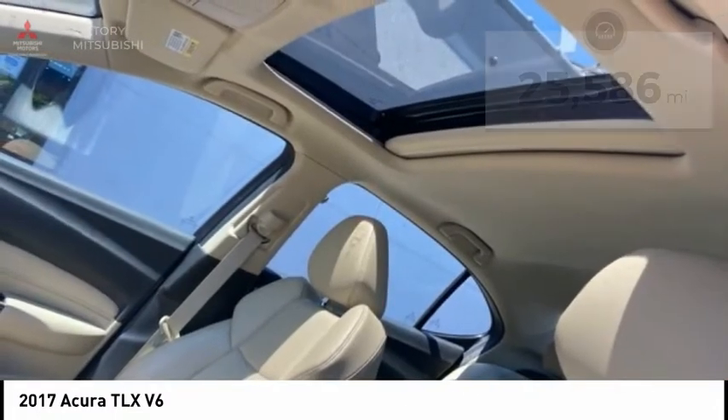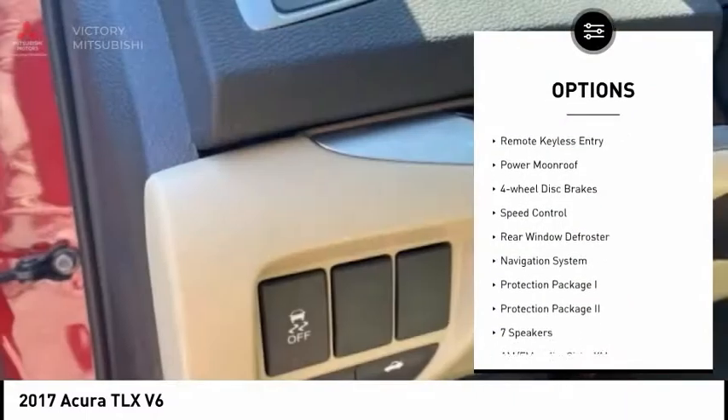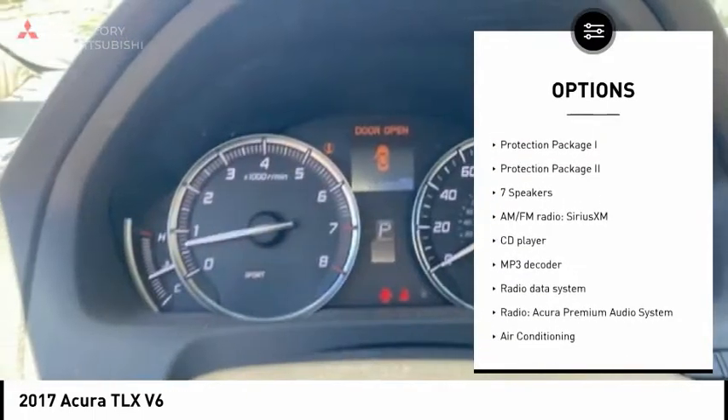Here are some of this vehicle's great options: electronic stability control, wheel locks, brake assist, traction control, remote keyless entry, and power moonroof.